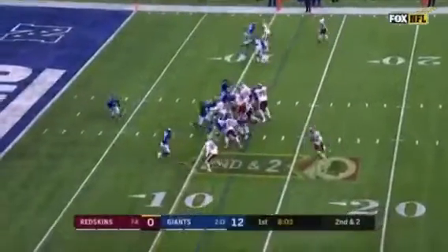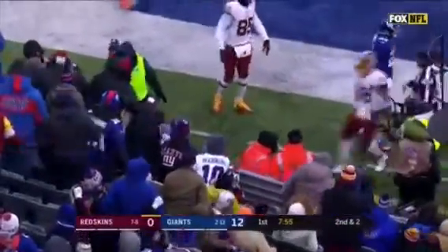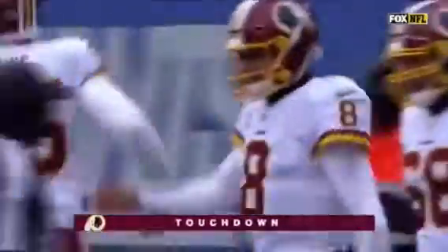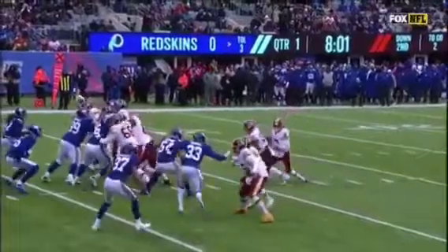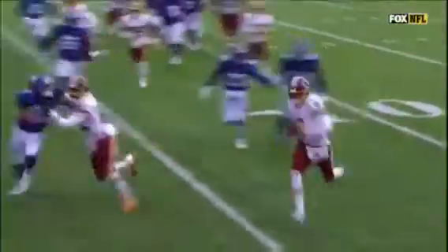Cousins still has it, running for the corner — he is in, touchdown! Good fake, good run by Kirk Cousins! And the Redskins right back in there. Good decision by Cousins as well. Watch his eyes — he's gonna keep them up to the top side to see if they crash on that thing, and he's gonna take it. That's exactly what he did, good decision by him, and he's in for six.